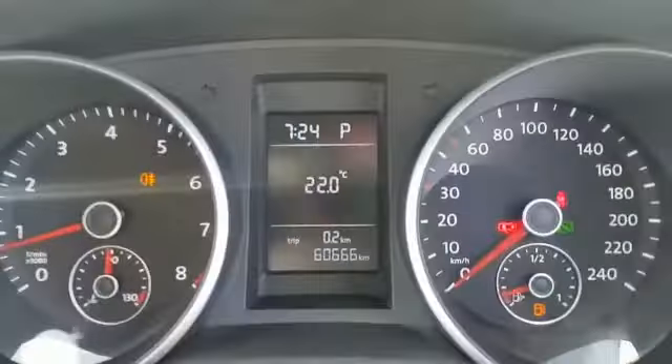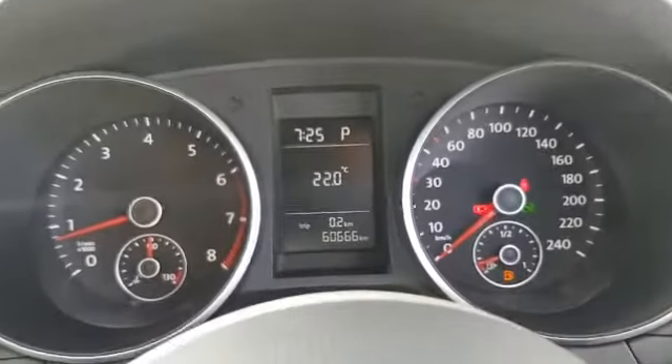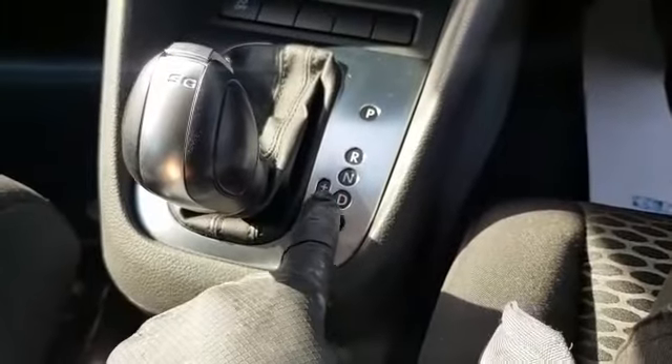The mileage on this one is only 60,000 kilometres — very low mileage for a 2011. It's got air conditioning, and as you can see, the automatic DSG gearbox with tiptronic.